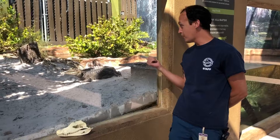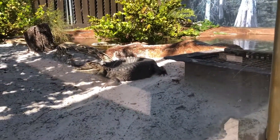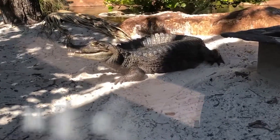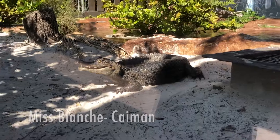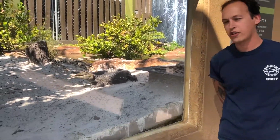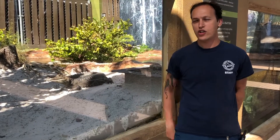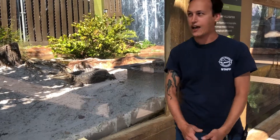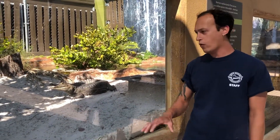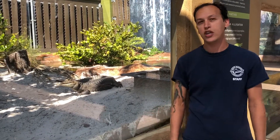Behind me right now, you can see on the land we've got Miss Blanche hanging out. This habitat here is over a thousand square feet of space for these animals. Currently on display, we have two caiman and one American alligator named Rose. The other caiman's name is Dorothy on the other side of the exhibit. We're outside in Florida, which makes our job as keepers much easier — we have this awesome sun, natural water quality, and fresh air, which is really key to these guys.